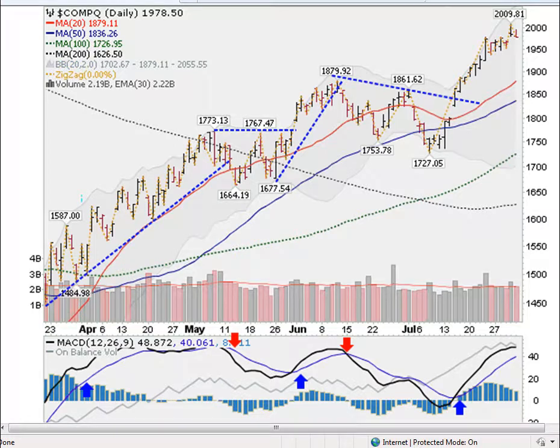This is Mark Gordon with GoldenTicker.com with a weekly market update for the week beginning August 3, 2009. We're looking at the NASDAQ here, which closed at 1978.50 here on Friday.